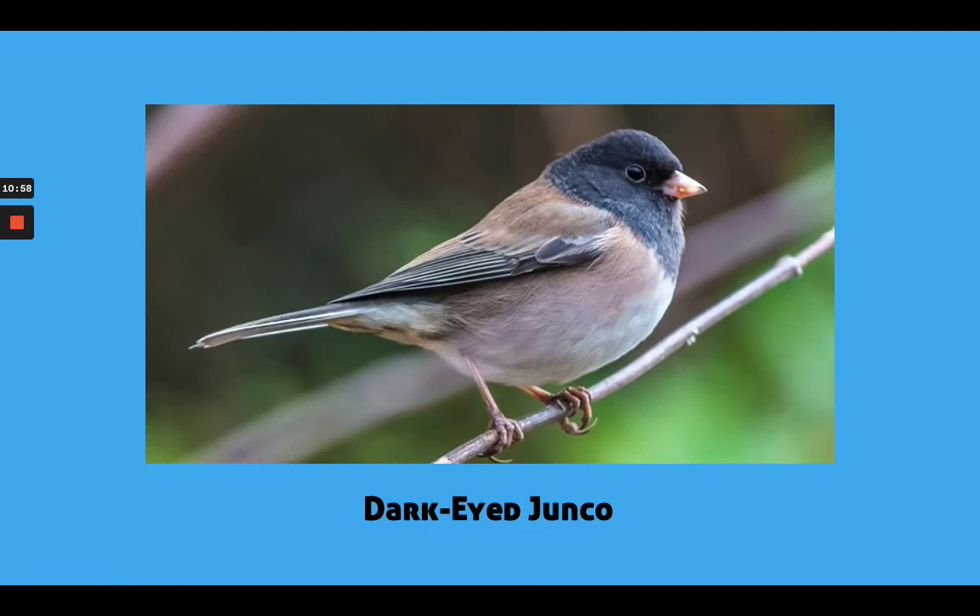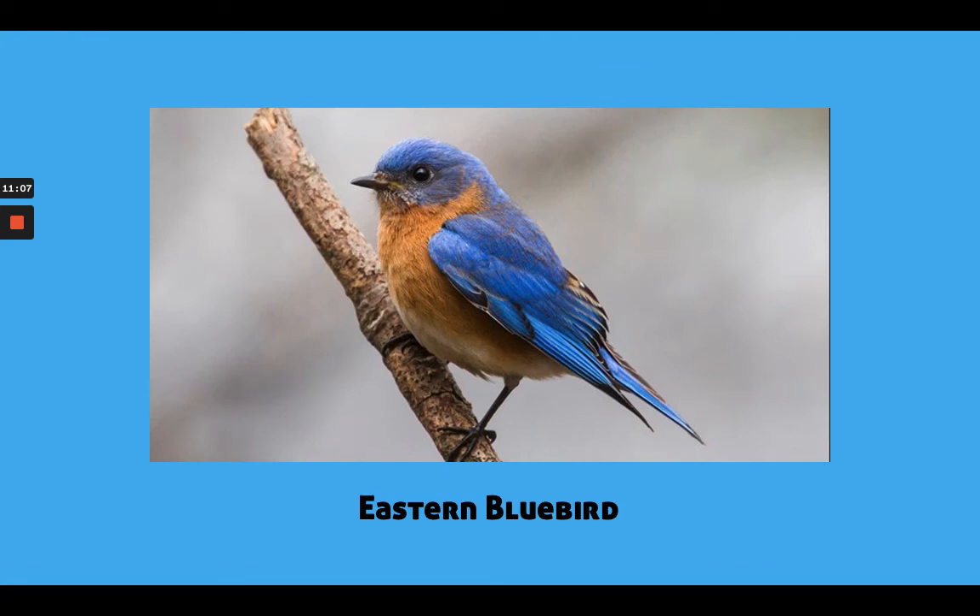A Dark-Eyed Junco is a type of bird I didn't really hear about before, but it would have the same type of shapes as the other birds we talked about, as well as the Eastern Bluebird, which is really pretty with its blue markings and colors, and sort of an orange-ish light color. If you remember our color theory, blue and orange are complementary colors, so they look really nice together.